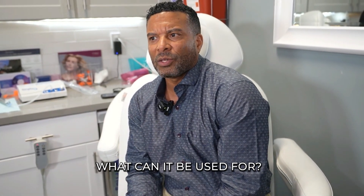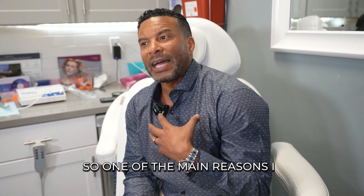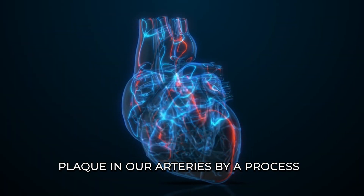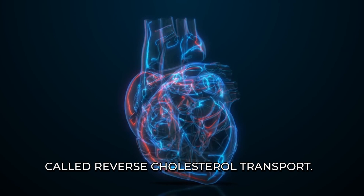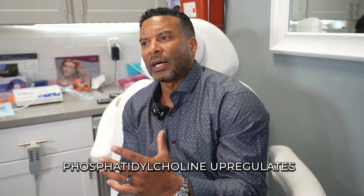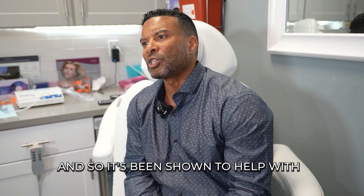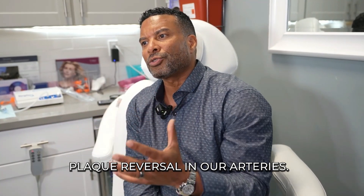How can you use it? What can it be used for? One of the main reasons I use it as a cardiologist is that phosphatidylcholine helps with plaque in our arteries by a process called reverse cholesterol transport. Phosphatidylcholine upregulates the enzyme that helps to take cholesterol out of our arteries, and so it's been shown to help with plaque reversal.